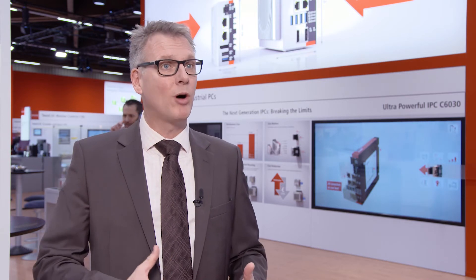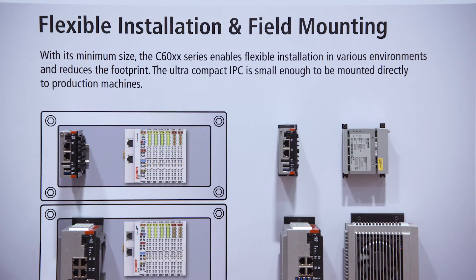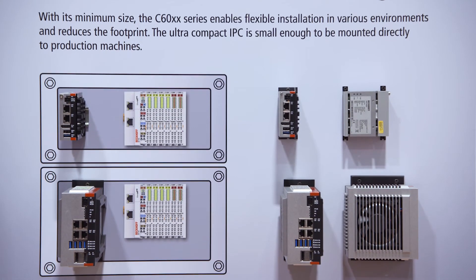Having this success, a lot of customers came to us and said they need the compactness but they need more power, because they would like to use the new PC features also for sophisticated automation tasks. And this was the idea to build the C6013, which we show for the first time here in Nuremberg.